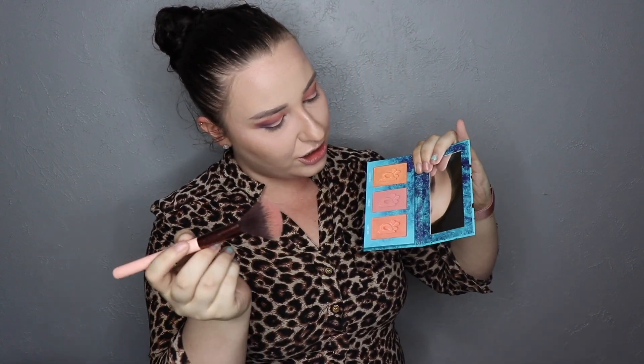Let me grab my blush brush and see if this is going to replace my Laura Geller blush. I'm picking up the center shade — a little bit of fallout, not too bad — and brushing it on. I've already got bronzer and highlight so I just need a little rosy cheek. I always put blush right on the apples of my cheeks: bronzer, blush, highlight. It looks pretty nice, and it retails for $22.